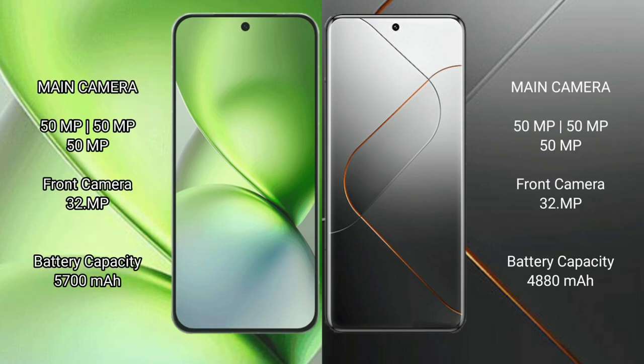Vivo X200 Pro Mini features a rear triple camera setup with 50MP, 50MP, and 50MP lenses, plus a 32MP front camera. Xiaomi 14 Pro also features a rear triple camera setup with 50MP, 50MP, and 50MP lenses, plus a 32MP front camera.